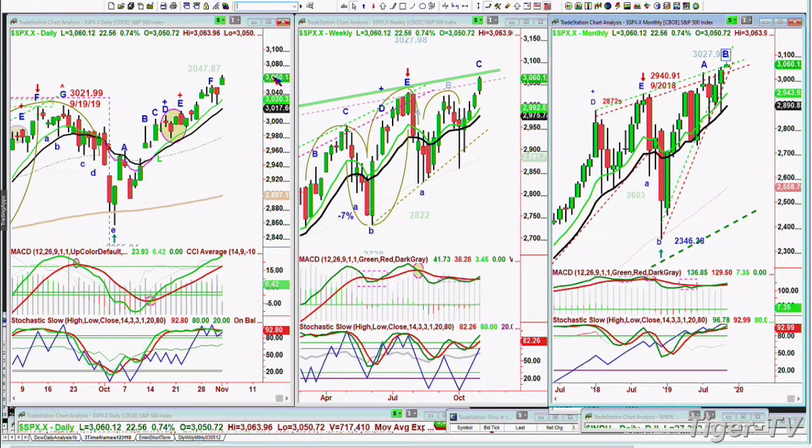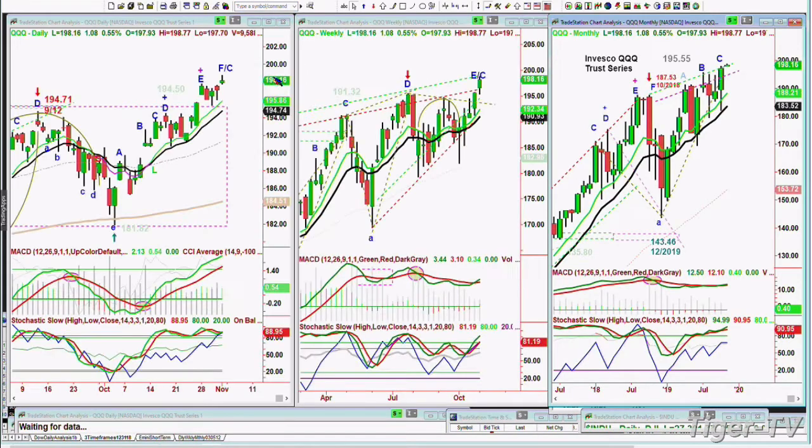Yesterday the Dow was down almost 240 points. Today it's up 250 — that is really remarkable. It's up 500 points or more from the low of yesterday. The QQQ NDX 100 is trading at 198.18, up $1.10. Not that great, but it is good because it's at an all-time high, though it's also bumping into resistance in the weekly channel.